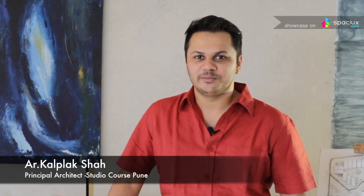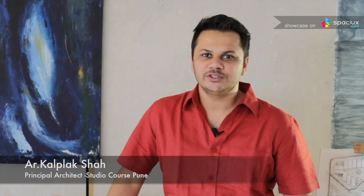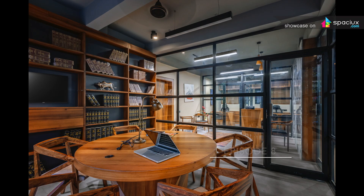Hello, I am Kalpak Shah. I am Principal Architect at StudioCoast. Today we are talking about a recent project called Lawyer's Office, also completed in Pune.